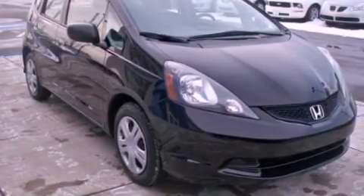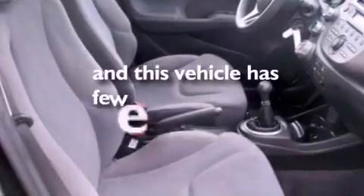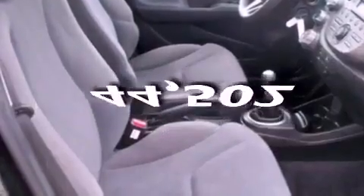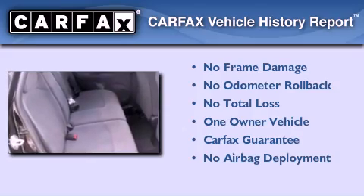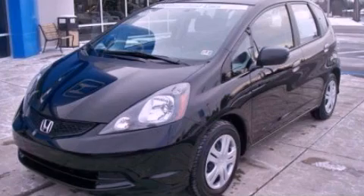Rear seat childproof door locks, and this vehicle has fewer than 45,000 miles on the odometer. This Honda has had only one owner and it qualifies for the Carfax buyback guarantee. Stop by today and test drive this automobile for yourself.